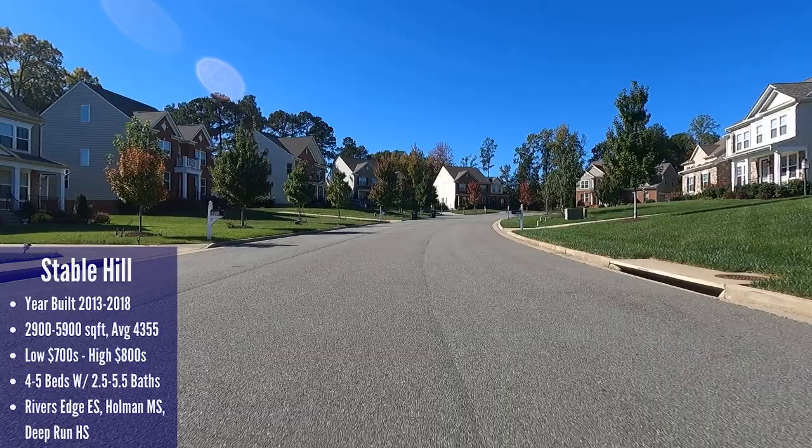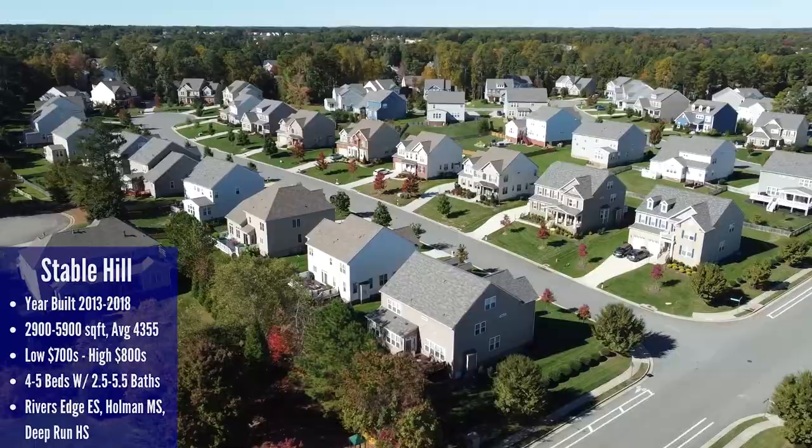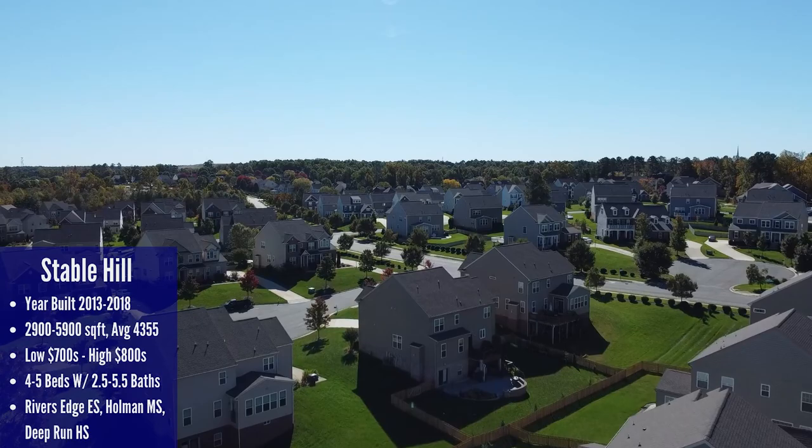Heading east we arrive at our next neighborhood, which is Stable Hill. Stable Hill is located off of Holman Ridge Road between Twin Hickory Road and Lenmore Drive, with a year built ranging from 2013 to 2018. Sarah and I actually showed a few of the homes back when the neighborhood was being built. There's a total of 101 homes in Stable Hill. Not surprisingly given the name, the land here isn't perfectly flat, so the builders took that as an opportunity to add basements to some of these houses, adding extra square footage to what are already pretty good sized homes. Sizes range from 2,900 square feet up to 5,900 square feet with four to five bedrooms and two and a half to five and a half bathrooms.